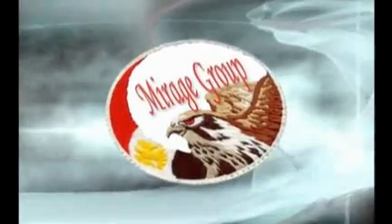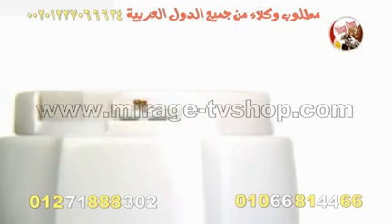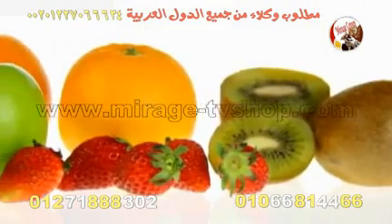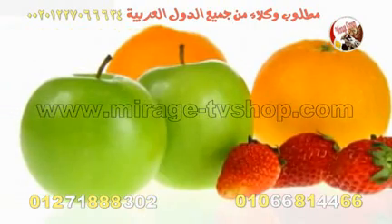Mirage Group. Always on the go? With the Shake and Take Mini Blender, you can now have your daily fruits, vegetables, meal replacement smoothies, or protein shakes on the go.